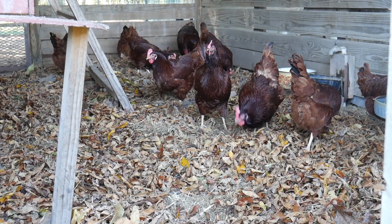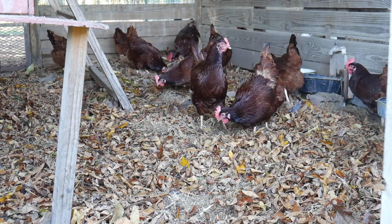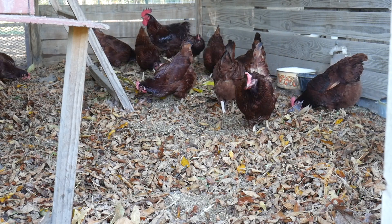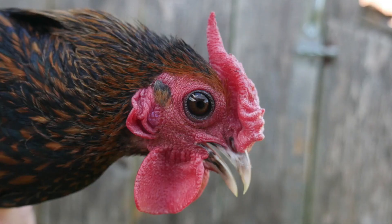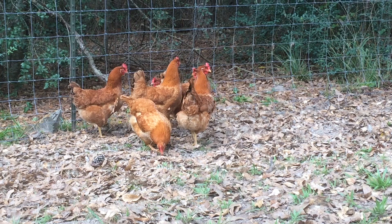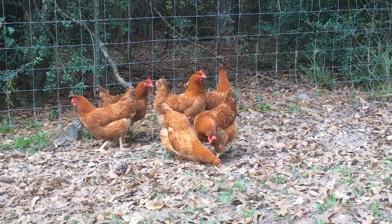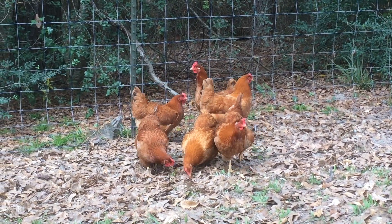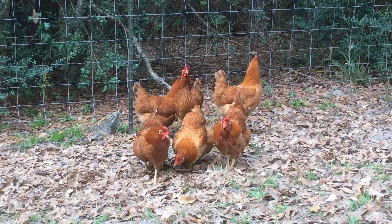To be considered heritage poultry, at least in North America and defined by the Livestock Conservancy, the bird must be recognized by the American Poultry Association before the mid-1900s. They must be able to naturally mate, meaning that artificial insemination is not required, and lastly, have slow growth and long productive lifespans.